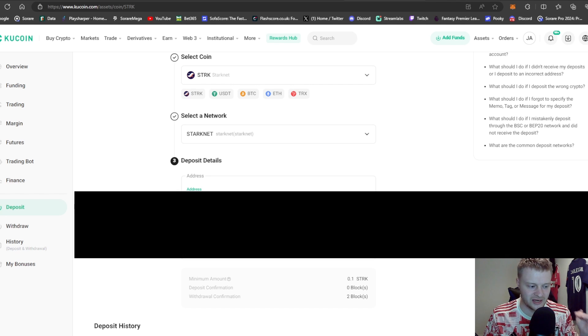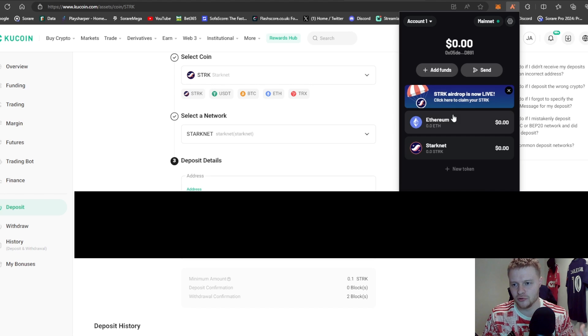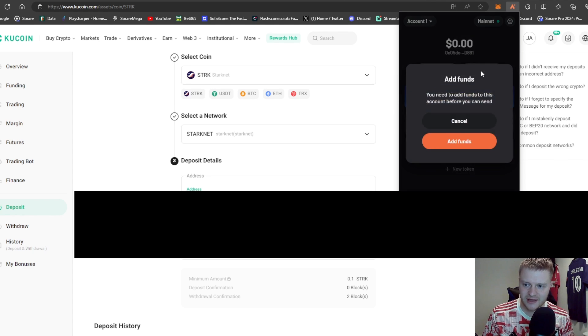You're going to deposit into your KuCoin account. On your browser extensions you'll have MetaMask, and also hopefully the Argent X StarkNet wallet. Click into that — you should have some StarkNet tokens in there. You want to send those tokens, and that's where you put in the wallet address you copied from KuCoin. As a side note, put a little bit less than your total amount to cover the gas fees.